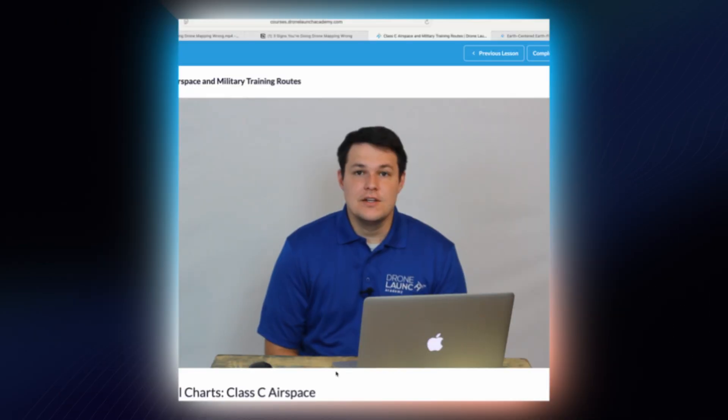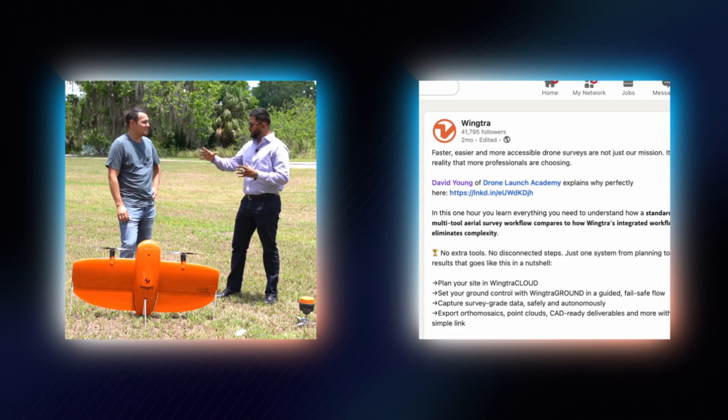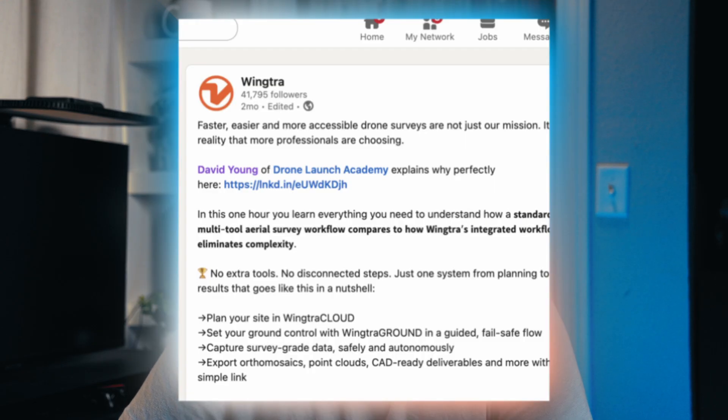If you don't know me, my name is David Young, and I have a company called Drone Launch Academy. I've been in the drone industry for 10 years now, and I've been pretty involved in drone mapping for the last five. I've gone deep on mapping accuracy, survey control, RTK and PPK, and what it takes to deliver trustworthy data to surveyors, civil engineers, and construction teams. I've worked with some of the best drone manufacturers in the world when it comes to mapping and surveying, and I've hired some of the best drone mapping experts in the world to teach in our training programs. Some of the biggest companies in the world are our customers.